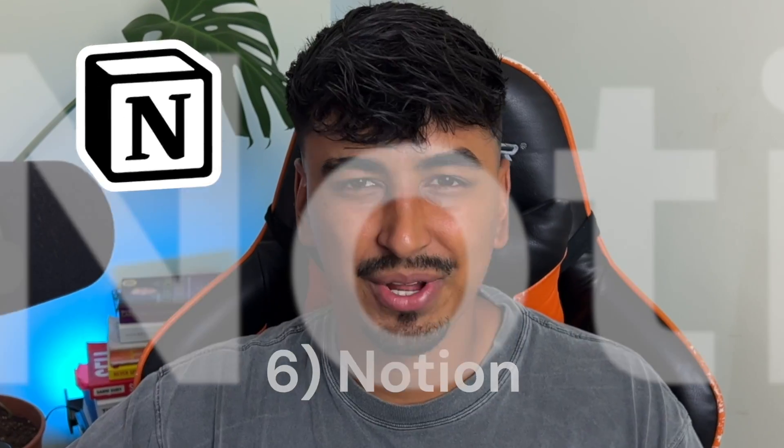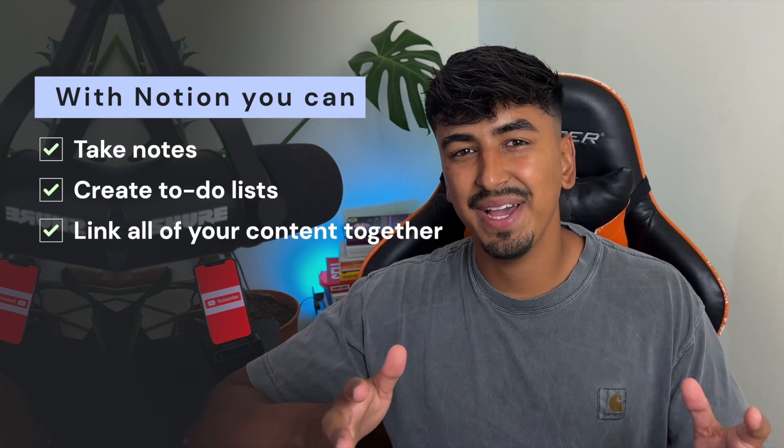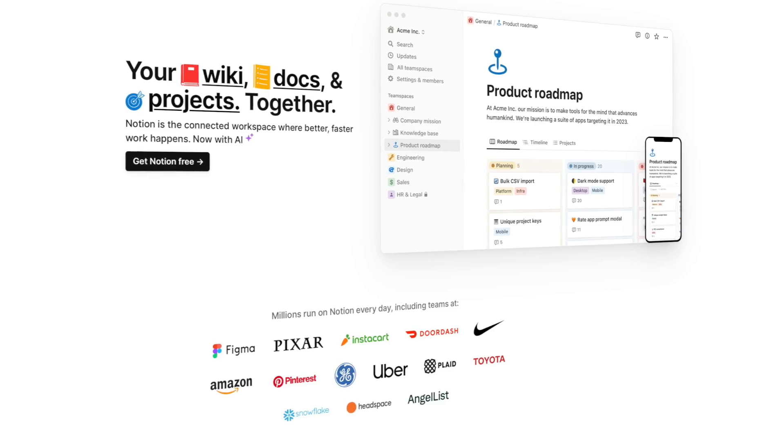Notion is not just an organization tool. It's a comprehensive platform that allows you to take notes, create to-do lists, and link all of your content together in an incredibly organized manner. It's like having a personalized study guide tailored to your needs.